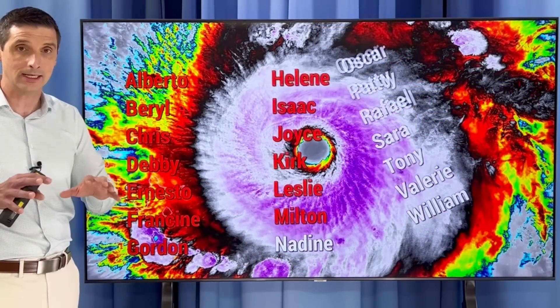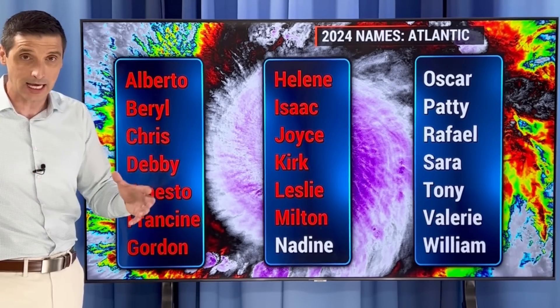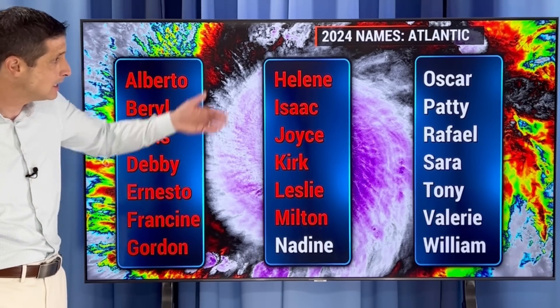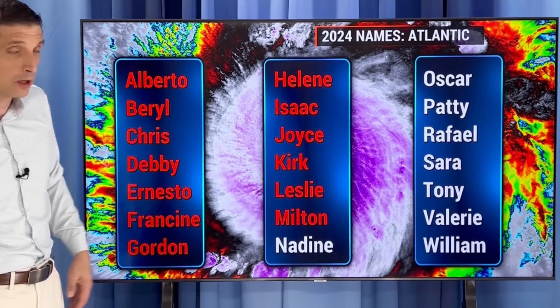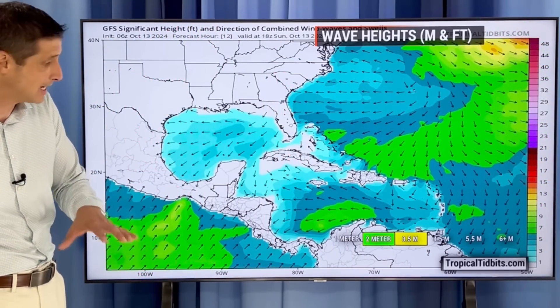The next name on the list is Nadine. There have been a lot of fake tracks out there regarding Nadine, but Nadine doesn't even exist yet — I'm just watching these two spots. Whatever one gets a name first, the next name on the list is Nadine, then Oscar, Patty, Raphael, Sarah, Tony, Valerie, and William. Hopefully we don't have any more names, but the next name on the list will be Nadine, and that does not exist at this point.